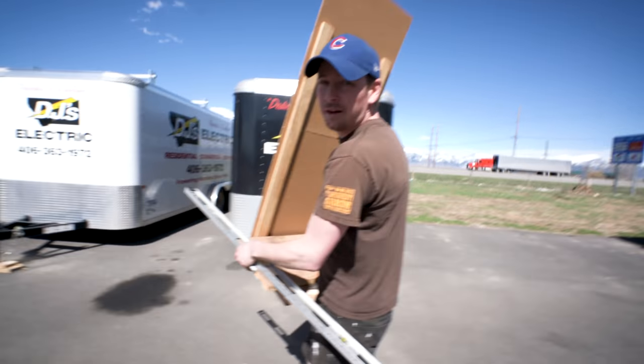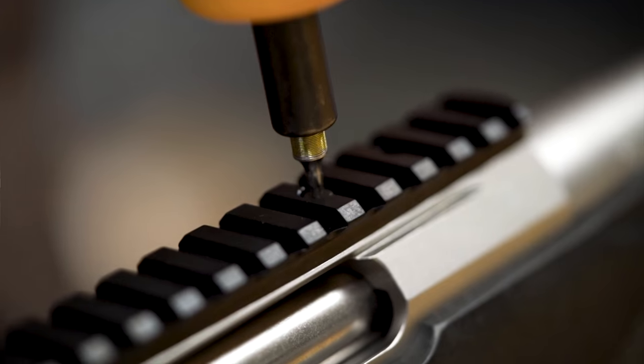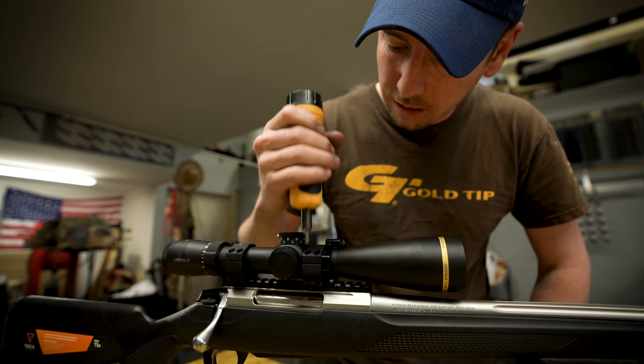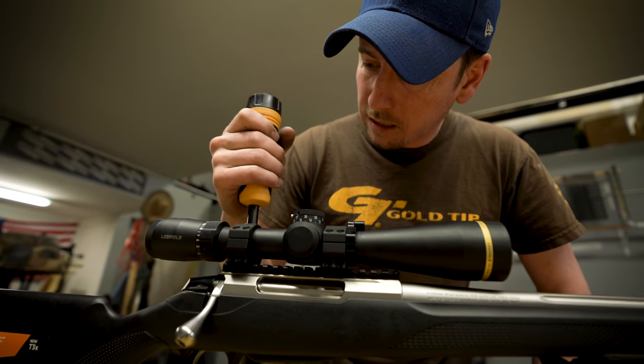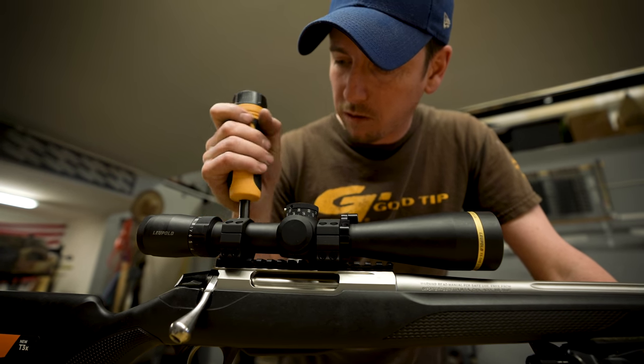The best way to set your scope's crosshairs is to aim them at something you know is truly plumb — straight up and down. Shooting well is all about consistency: consistency in your load, consistency in your rifle. All the screws on a rifle need to be torqued to the appropriate setting. Rings get 15 inch-pounds — that is all you need. If you don't have a torque wrench, go buy one or find a friend with one. Rings are very easy to over-tighten, which can crush the scope tube, and then you won't know why your scope isn't performing.